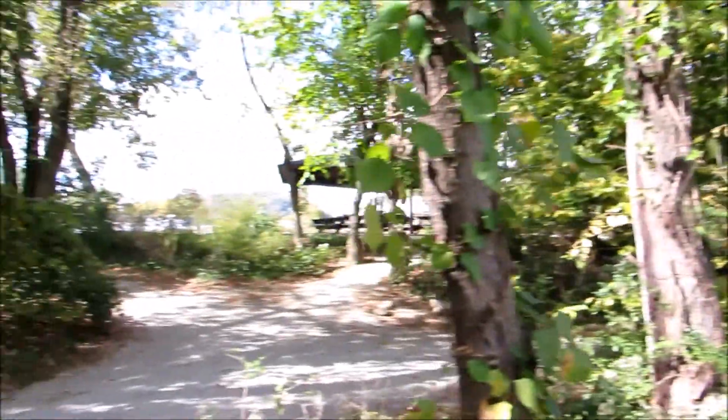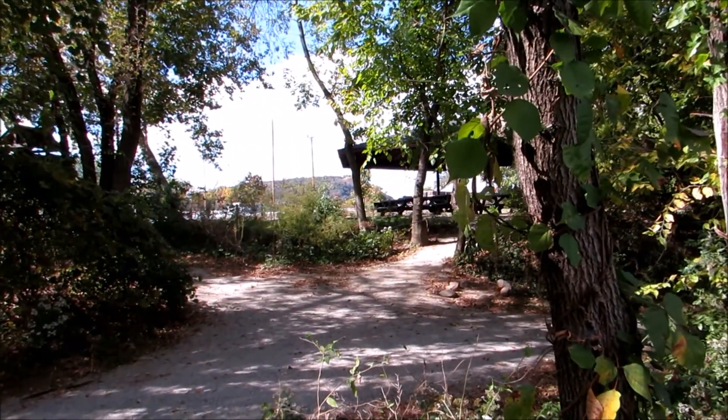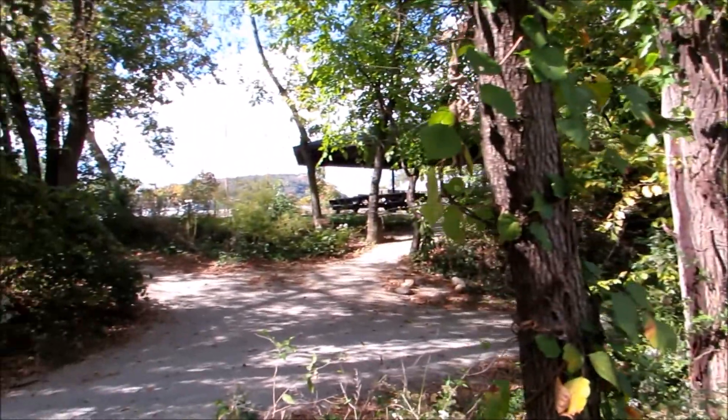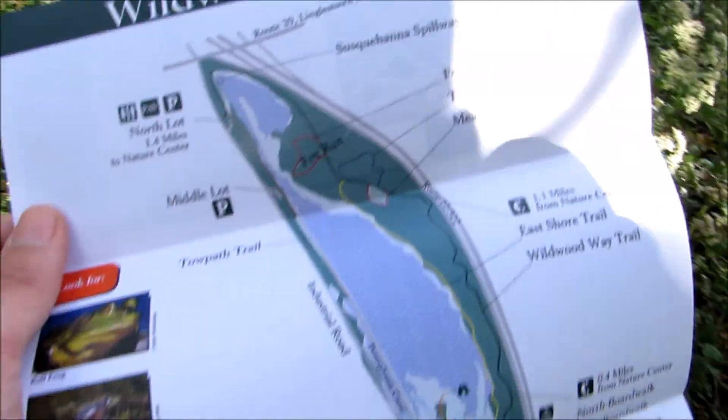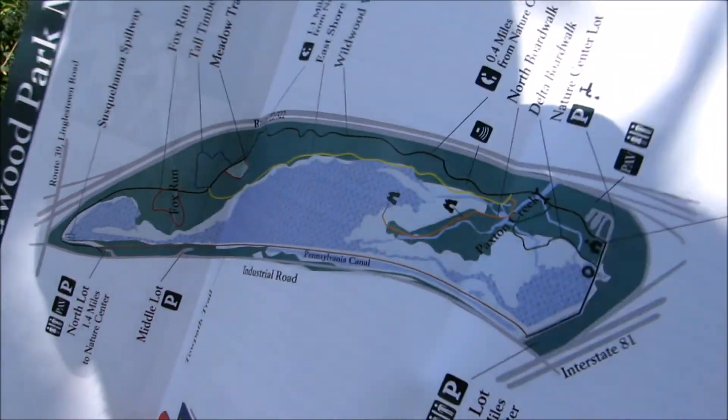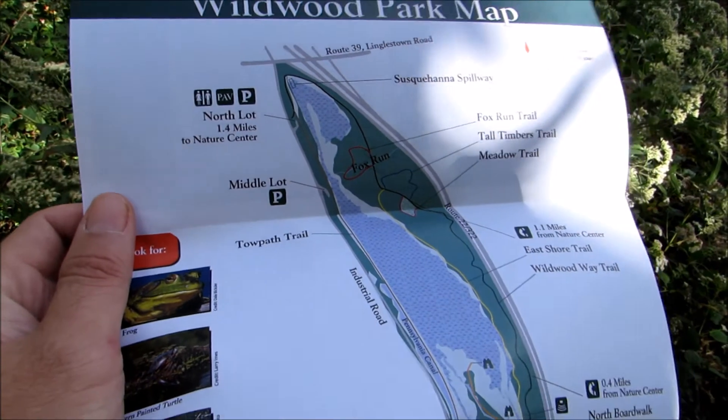Up there there's a railroad — the longest stone arch railroad bridge in the world is up there too. Might visit that later today. They've got some nice map here for the place. It's a nature preserve, kind of in the middle of this industrial area.